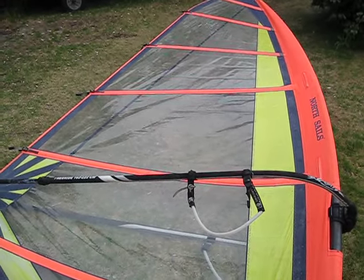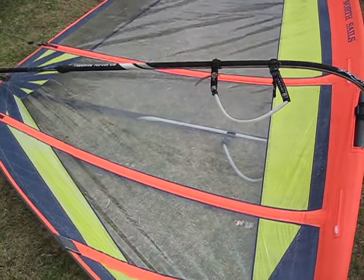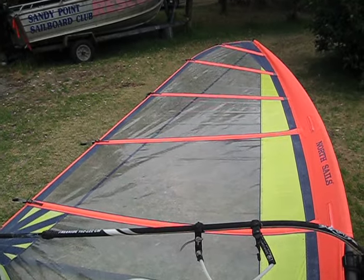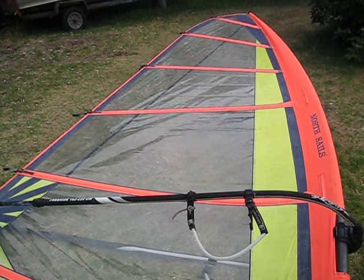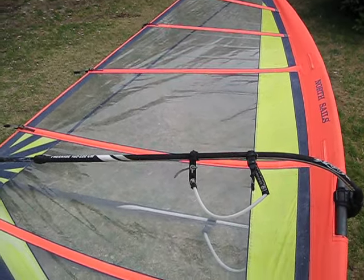It might have been a sample or a prototype they decided not to build because of that, I don't know. But yeah, sail design has come a long way. If anyone wants this, give me 50 bucks and pay the freight and you can have it.